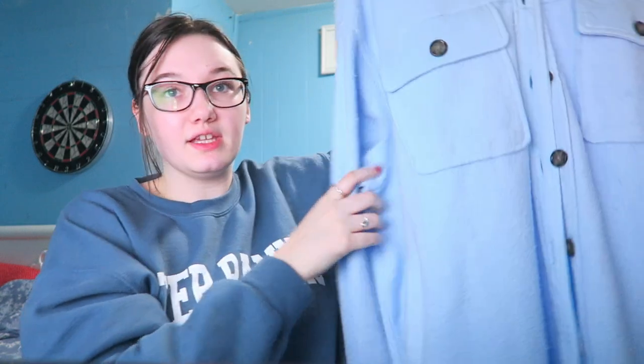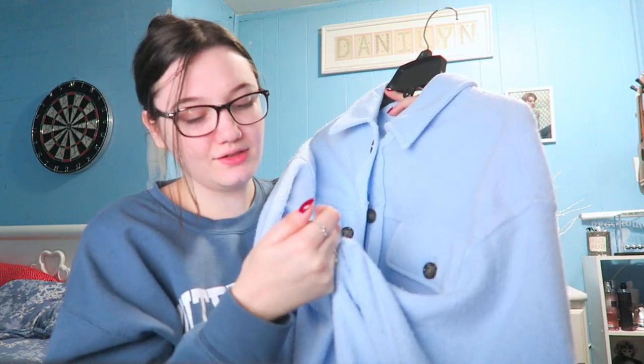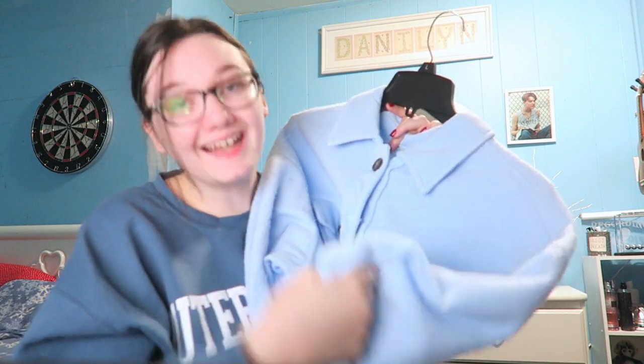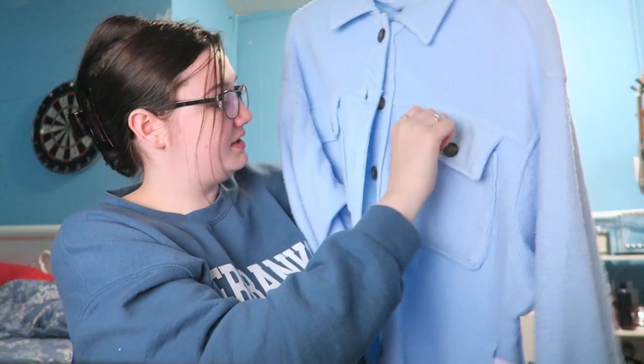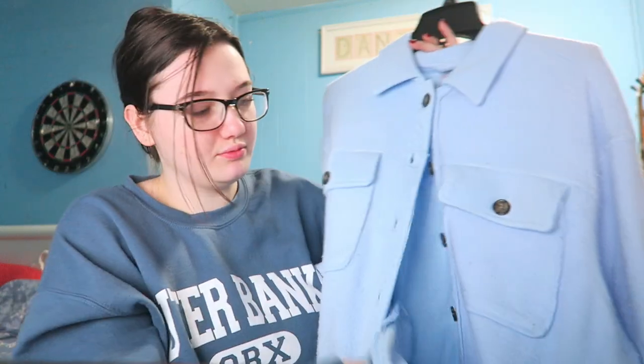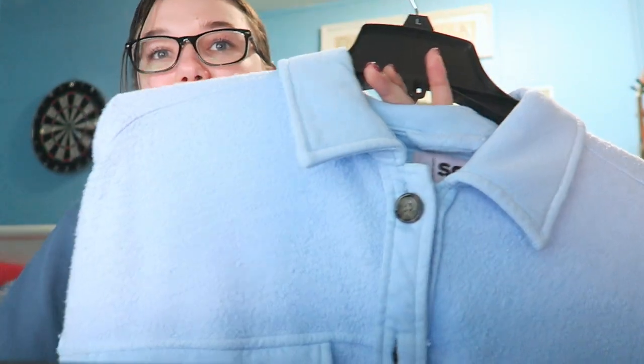I have this top in a periwinkle color and I thought I wasn't going to like it because it's a little too bright for me, but I tried it on and I loved it. This is a large — it was originally $68 and I got it for $6.80, which is 90% off. I investigated to see if there was something wrong with it and there is absolutely nothing wrong with it. It's a large, it's perfect, it's got pockets here and here, it's a thicker fuzzy material on the outside.